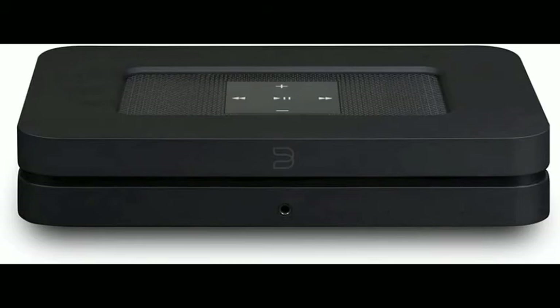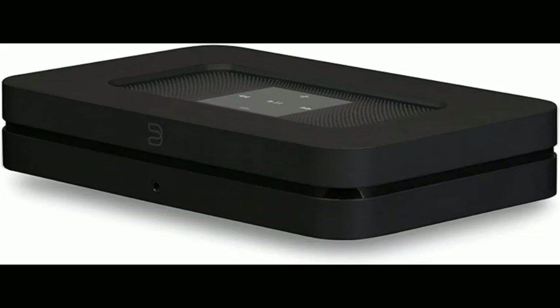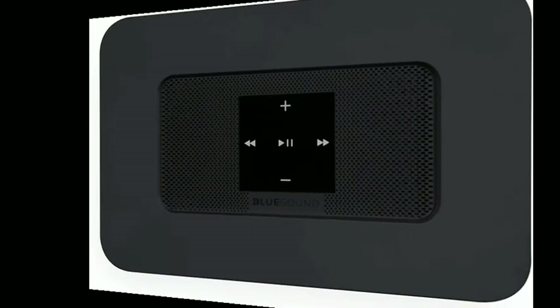Take your hi-fi Wi-Fi. The Node 2i has enhanced dual-band Wi-Fi which provides best-in-class performance even in crowded airspace. With state-of-the-art Bluetooth, powered by Qualcomm's aptX HD codec, the Node 2i can easily support 24-bit streaming directly from your phone or tablet, as well as send studio-quality music to Bluetooth headphones and speakers.